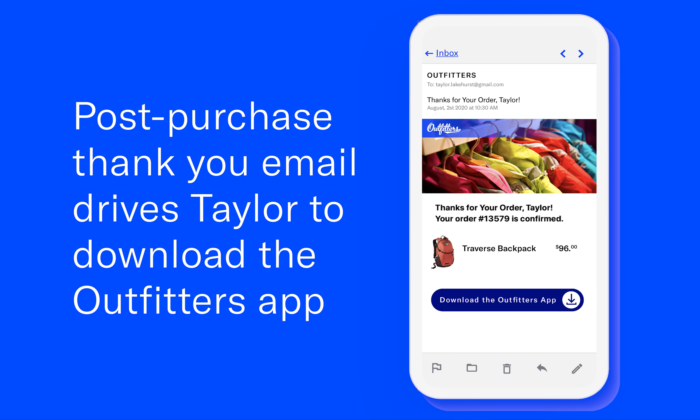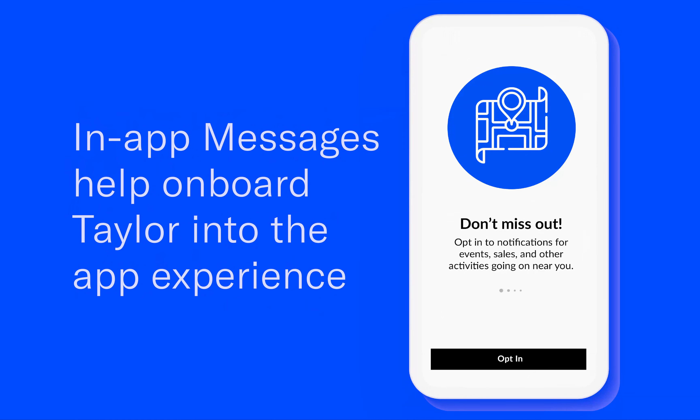Taylor clicks on the web notification and completes the purchase. A timely email confirmation is deployed with a call to action to download the new app. Taylor downloads the app and is presented with a series of in-app messages, starting with a push notification opt-in prompt.